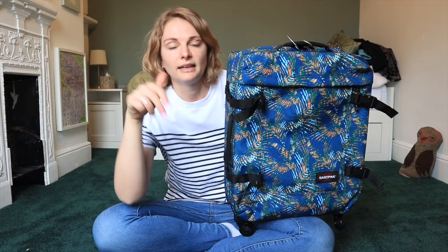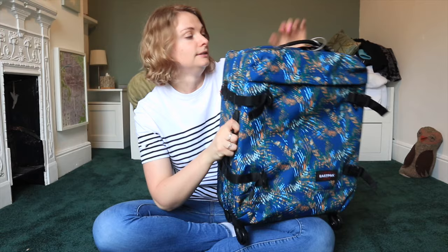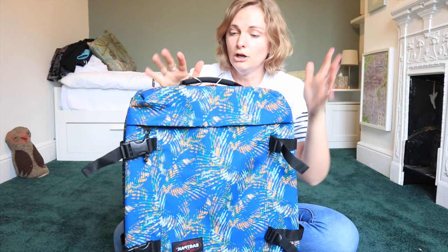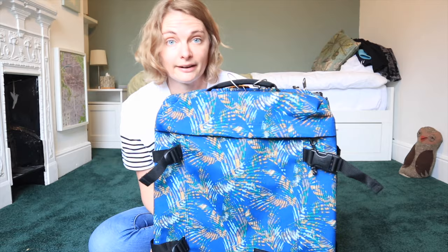I'll link the information about it below - I got it from Amazon. It's got a handle on the top, a handle on the side which is unusual for cabin bags, a telescopic handle for dragging, a thing to lock your zips, a zip pocket on the front, and it's a clamshell style opening.